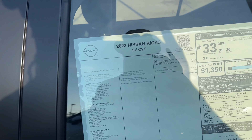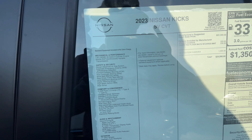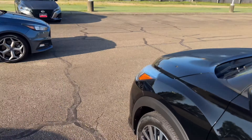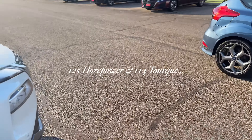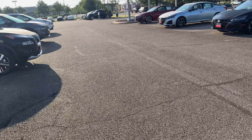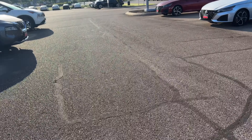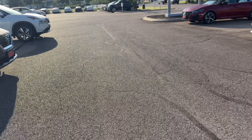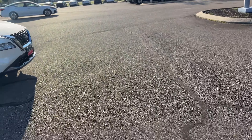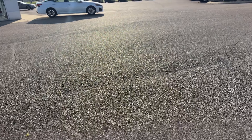The Kicks has a 1.6-liter — they don't tell you the horsepower and torque on it. We'll have to look it up. I bet it's pretty low — probably no more than 150 horsepower. It's probably real low. I wouldn't say as low as a Mitsubishi Mirage, but I bet it's pretty low.